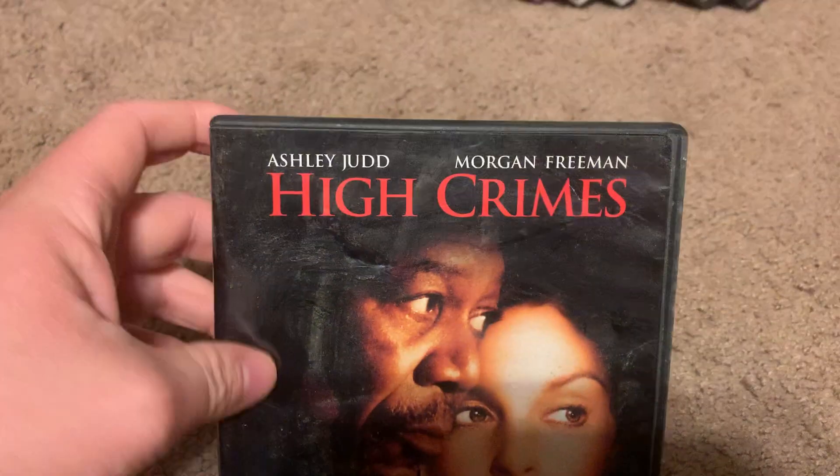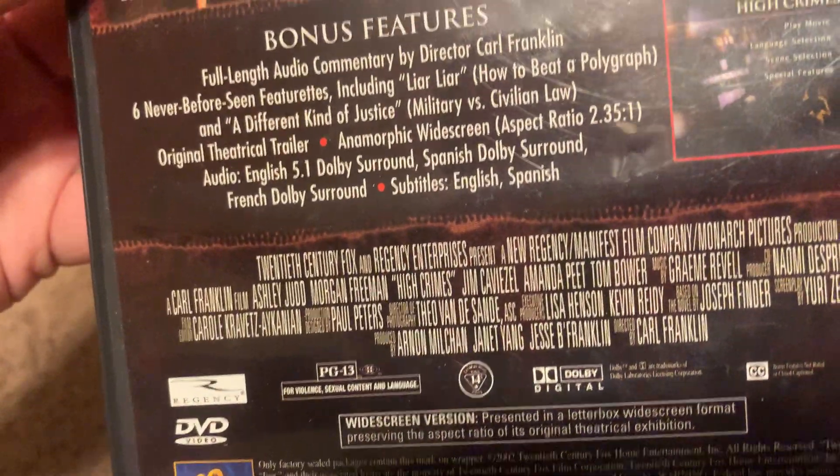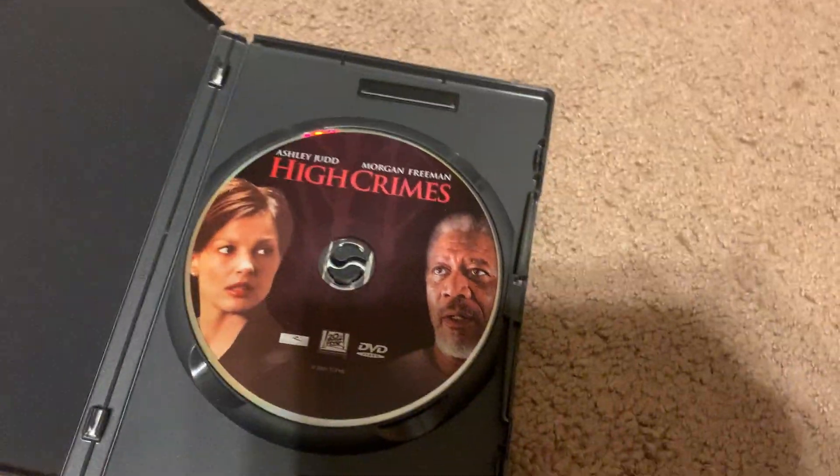Next DVD I got is the 2002 DVD of High Crimes. Here's the front, spine, and the back. It's rated PG-13 and it's 115 minutes. Here's the disc right here.